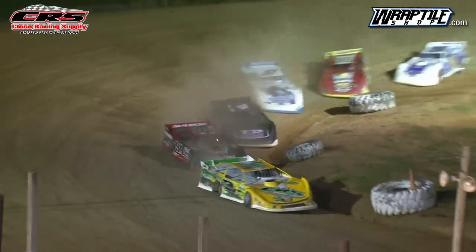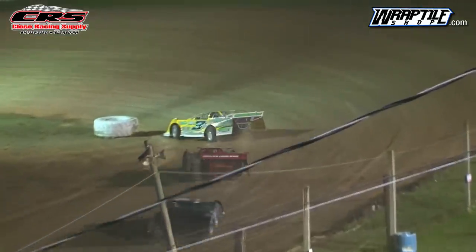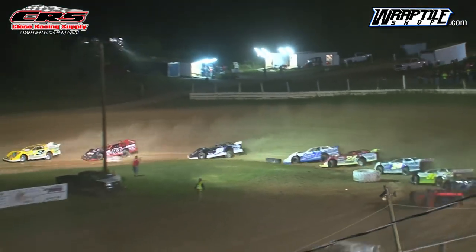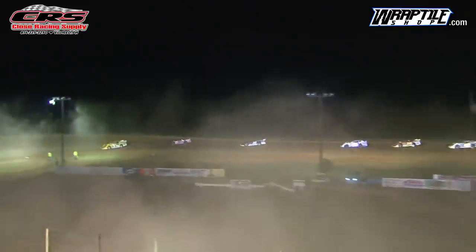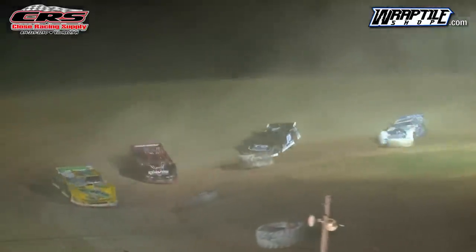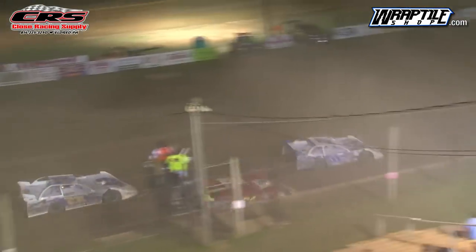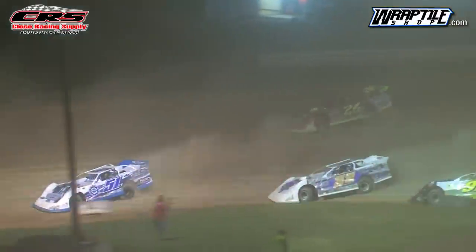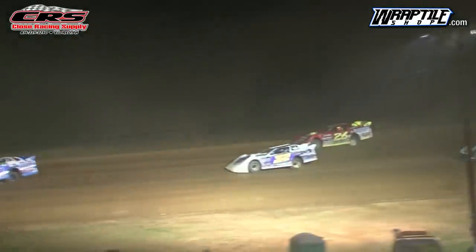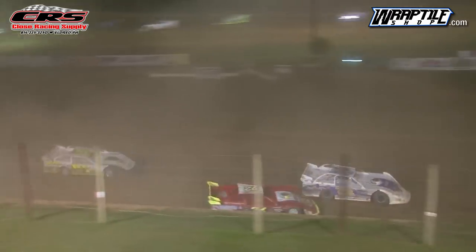Green flag is out and we're back underway. As they head down the back stretch and into turn number three, Wunderling is your leader, followed by Davis, Martin. Hauser got sideways in front of Stebbins but holds on to it. As they work their way into turn number one, Stebbins goes way outside and Austin Allen gets underneath Stebbins to get into the top five. Austin Allen into the top five with car number 32.